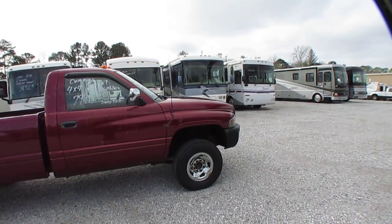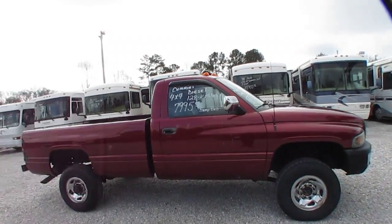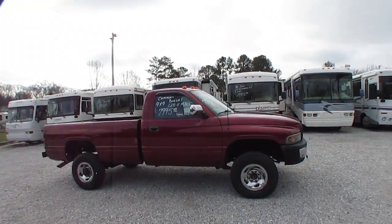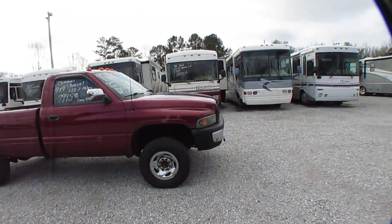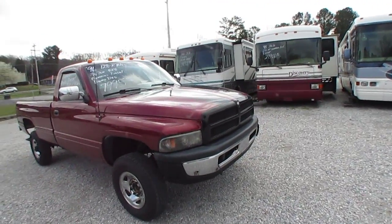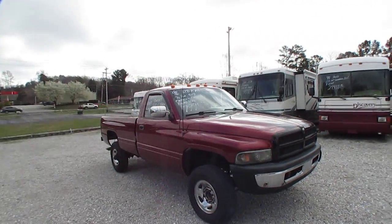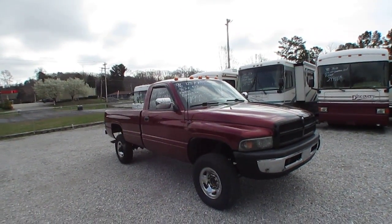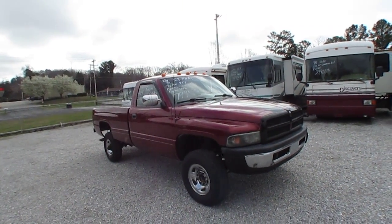The truck runs and drives perfectly. It's got the eight-foot bed so you can actually put stuff in it. It's an old work truck, but it's nice enough to use as an everyday driver if you want to fix it up. And it's a bargain for the money, folks — 128,000 miles.